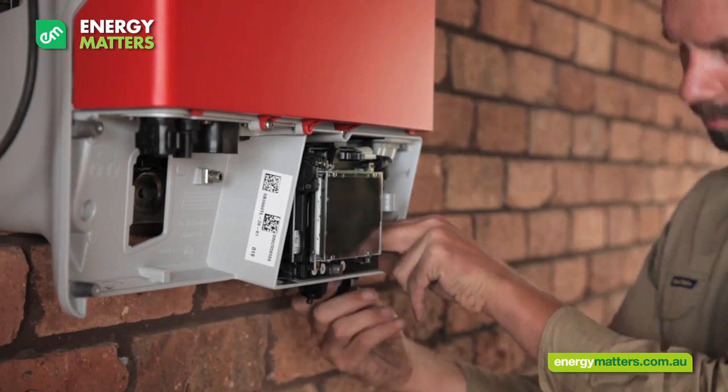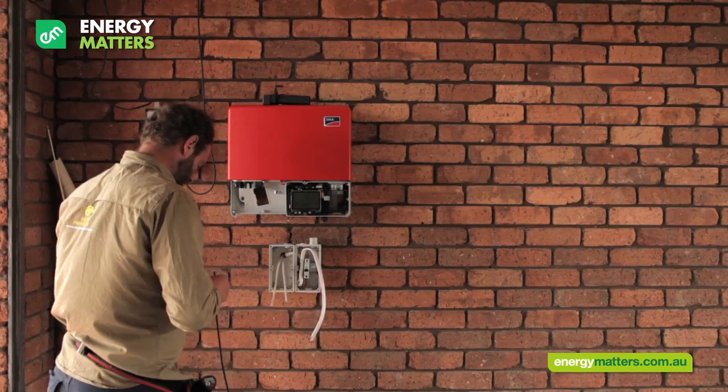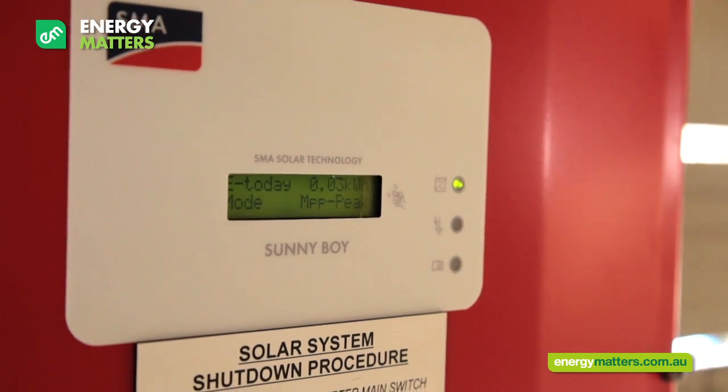One of the most important things to consider is where your inverter will be installed. It must be in an accessible place so you can monitor how much power your system is producing.